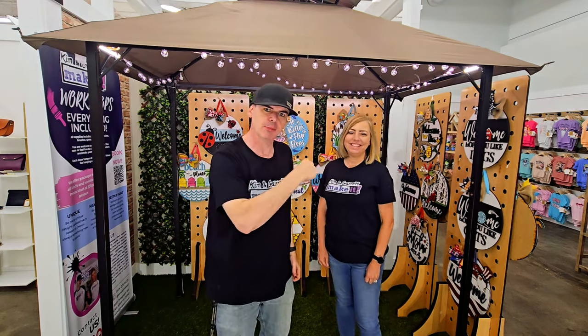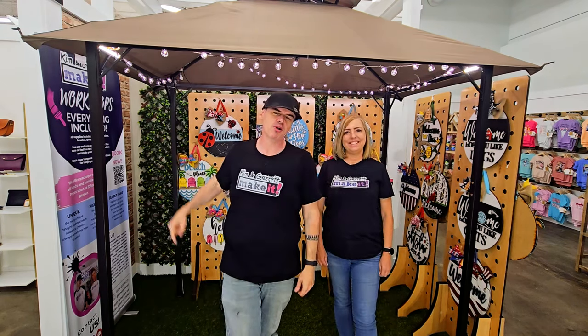Have you ever thought about selling at a boutique mall? We did, and we'll tell you all about it right now.